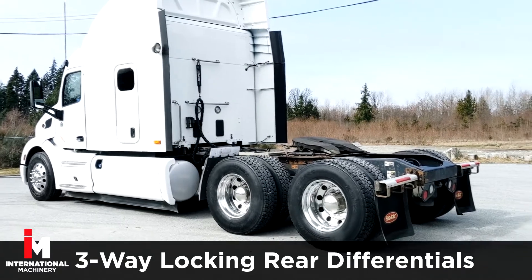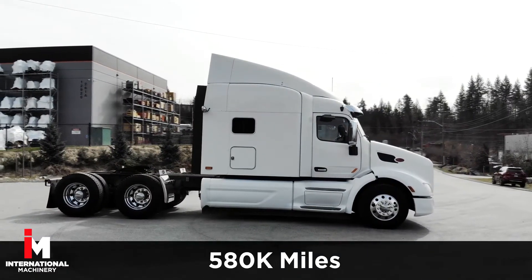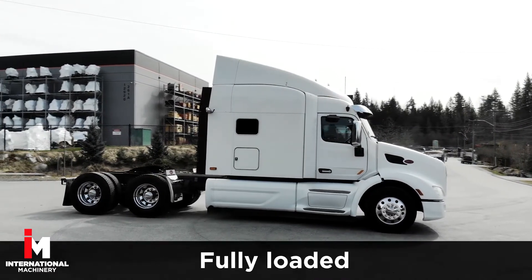It also comes equipped with three-way locking rear differentials. This Peterbilt has 580,000 miles on it and is work ready for the highway.